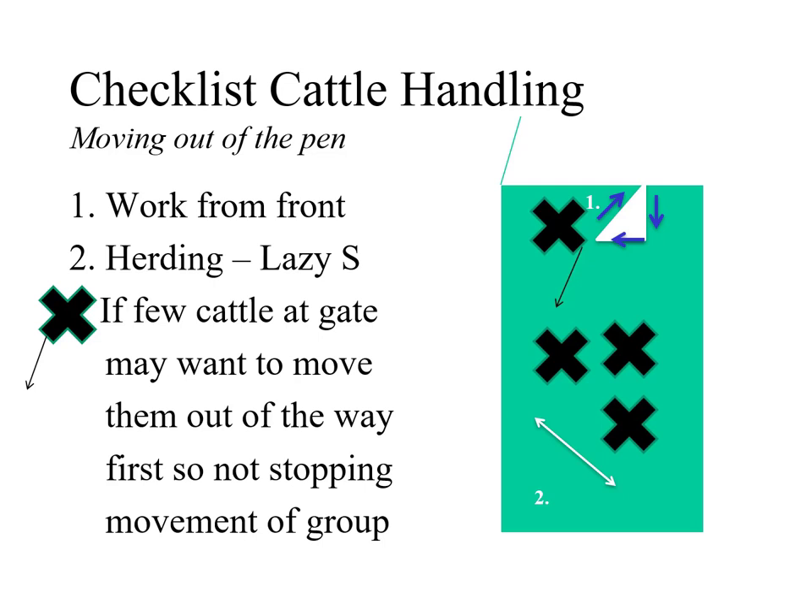Sometimes you may have to go into the pen. If there's an animal standing in front of the opening not knowing what to do, my first approach is to push that animal down with the group because I want them all to leave together. I'll walk along the pen so those animals start moving past me, again only a few at a time. We don't want a mad rush, because they'll bruise each other on their sides.